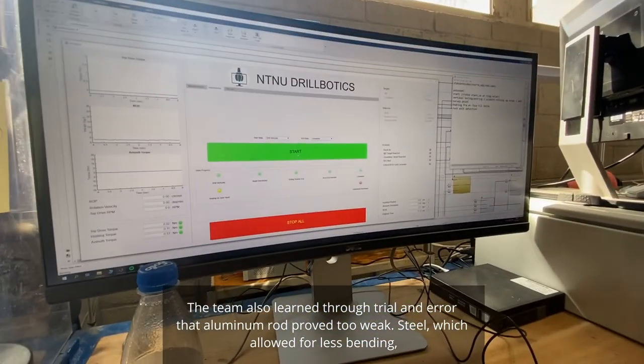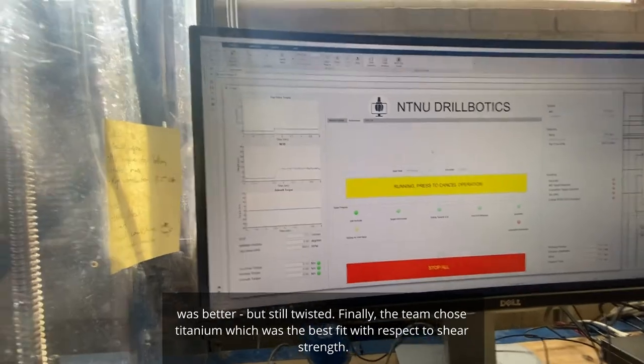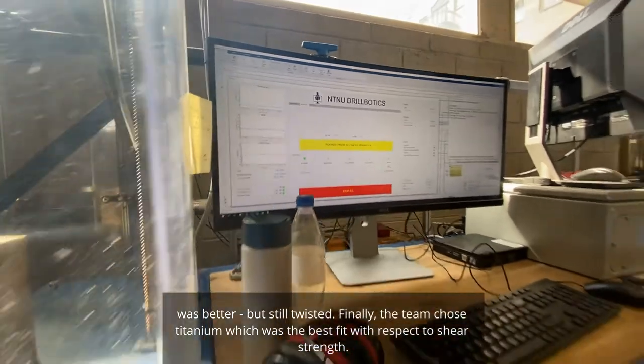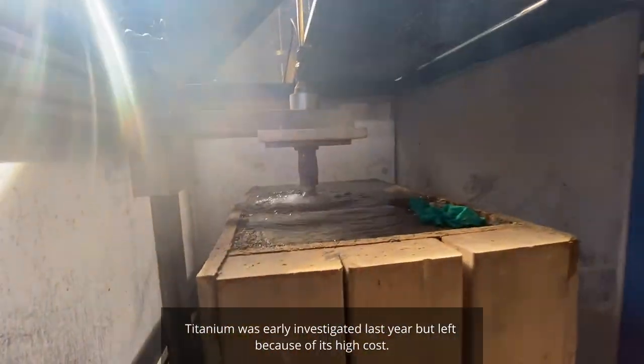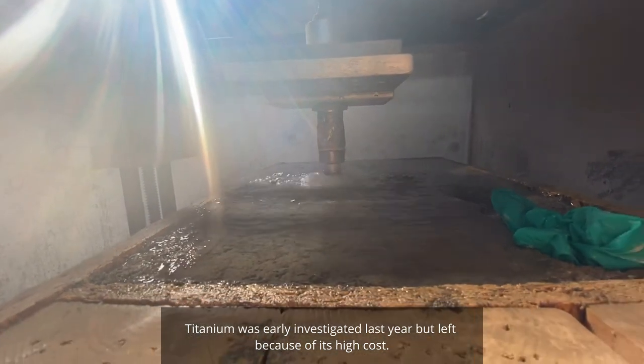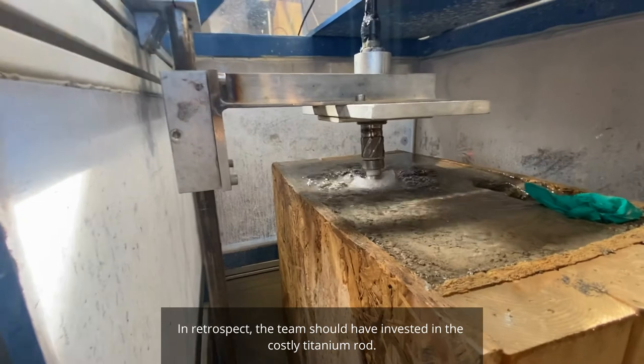Steel, which allowed for less bending, was better, but still twisted. Finally, the team chose titanium, which was the best fit with respect to shear strength. Titanium was early investigated last year, but left because of its high cost. In retrospect, the team should have invested in the costly titanium rod.